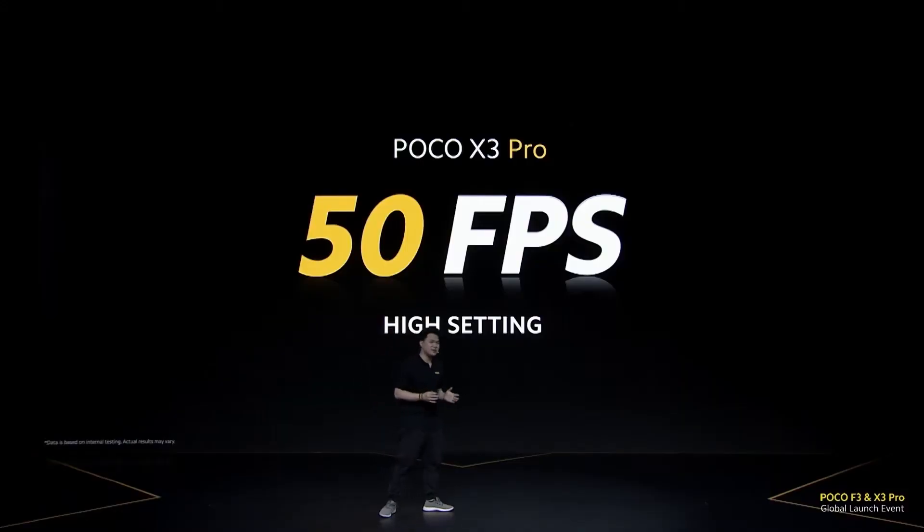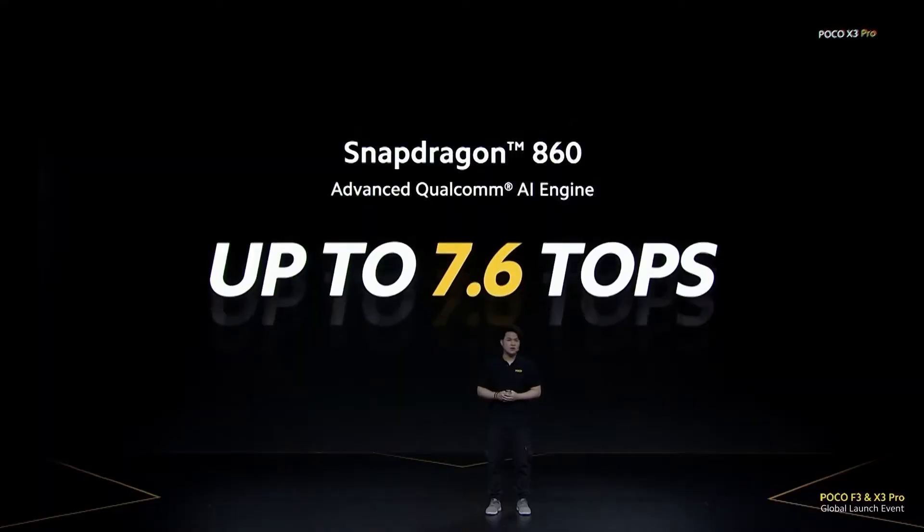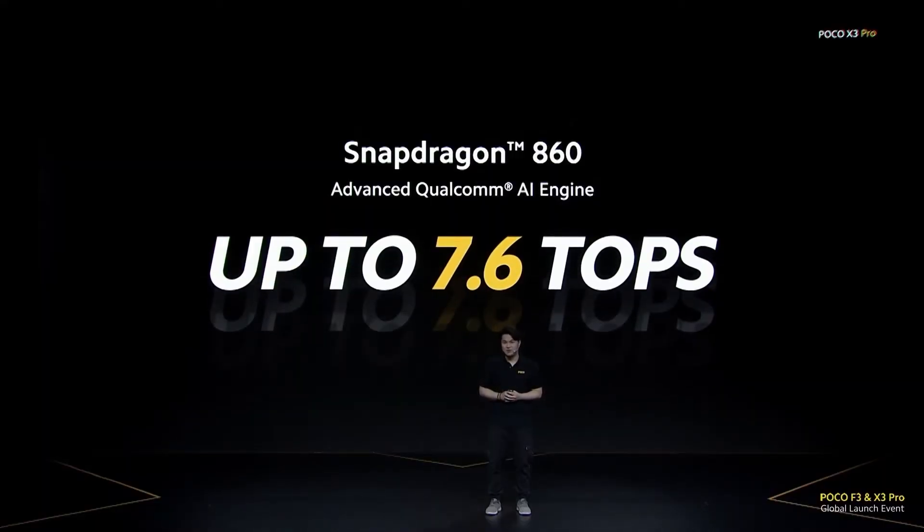I'm sure most of you will ask how it compares to the Xiaomi Redmi Note 10 Pro, which hasn't been released yet here in the Philippines. My take: if performance and gaming are mainly what you're doing on your smartphone, the POCO X3 Pro is a no-brainer. But when it comes to being an overall video consumption device, it's the Redmi Note 10 Pro — it has an AMOLED display compared to the X3 Pro's IPS LCD, plus an overall better camera system.